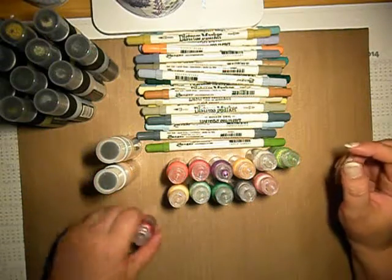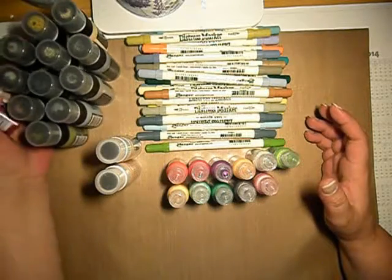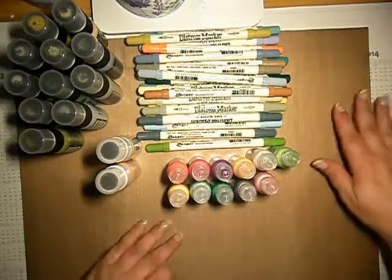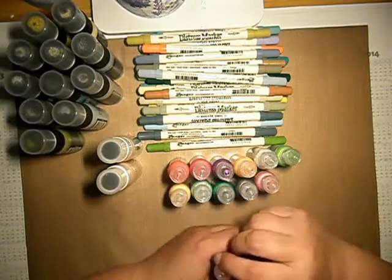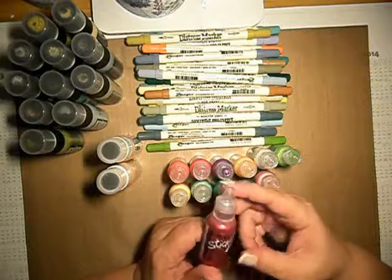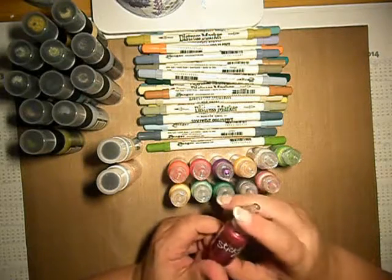Hi guys! This is the third part of my Simon Says Stamp order, which I made in June but it came in July. I'm not in the USA, so I know that I cannot expect that everything comes immediately. That noise is my cat somewhere behind.